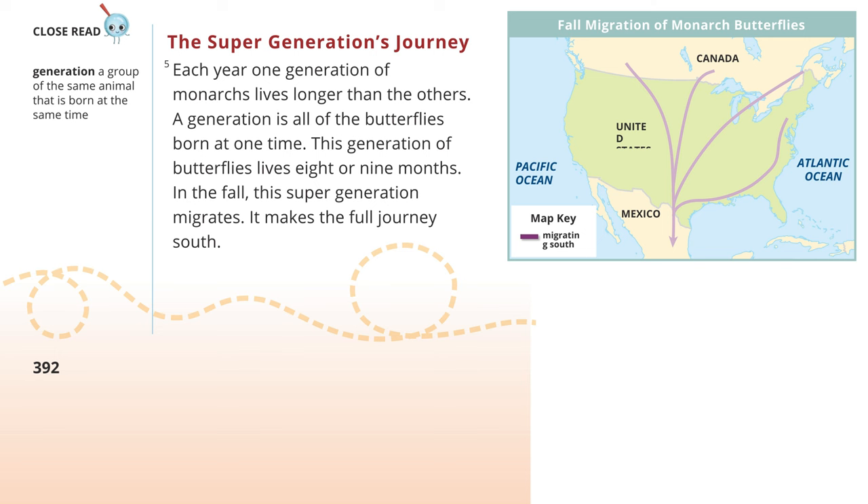Close Read. Generation: A group of the same animal that is born at the same time.